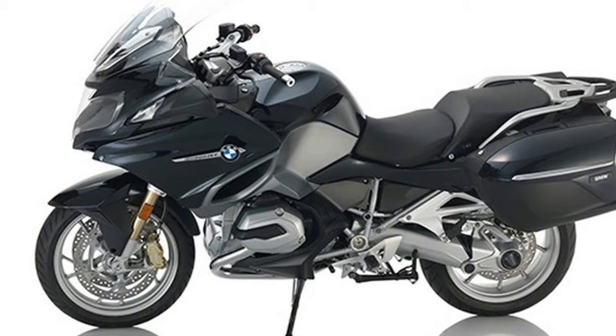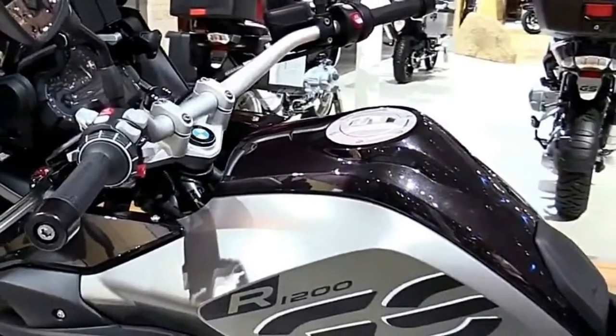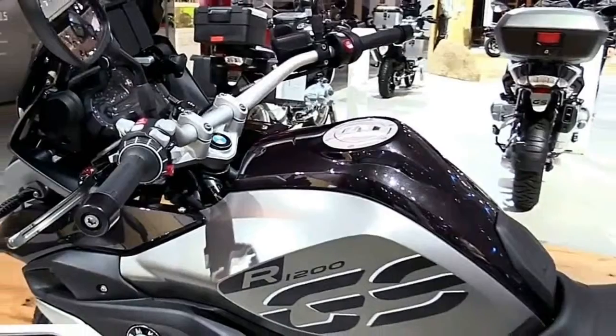Traveling with the K1600 GTL is a unique experience. Stylish, powerful, luxurious — the first class awaits you on two wheels.